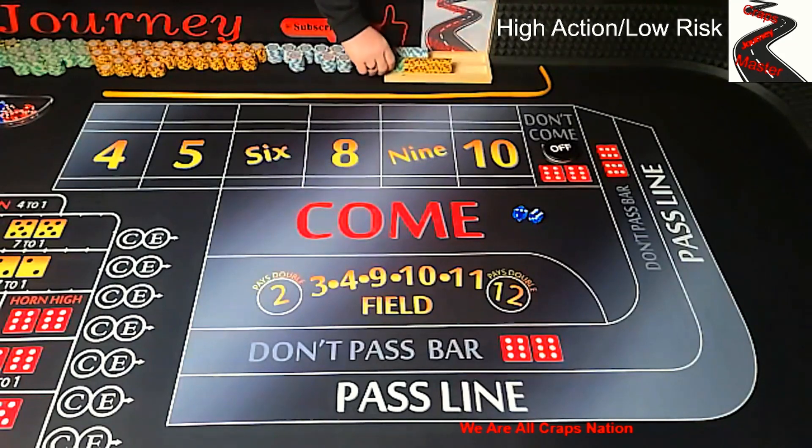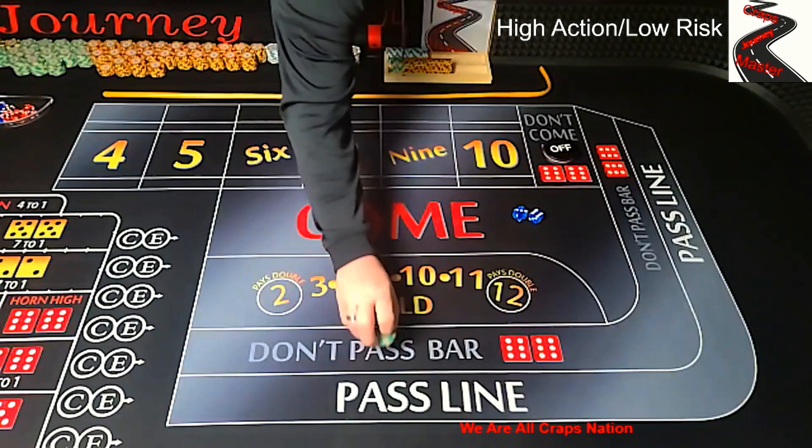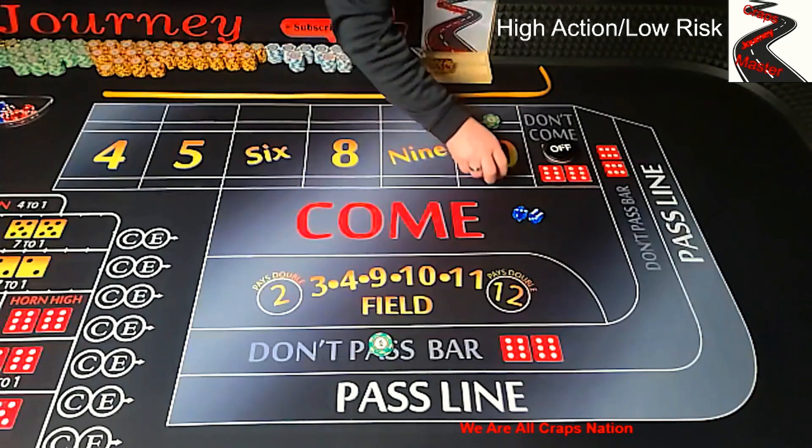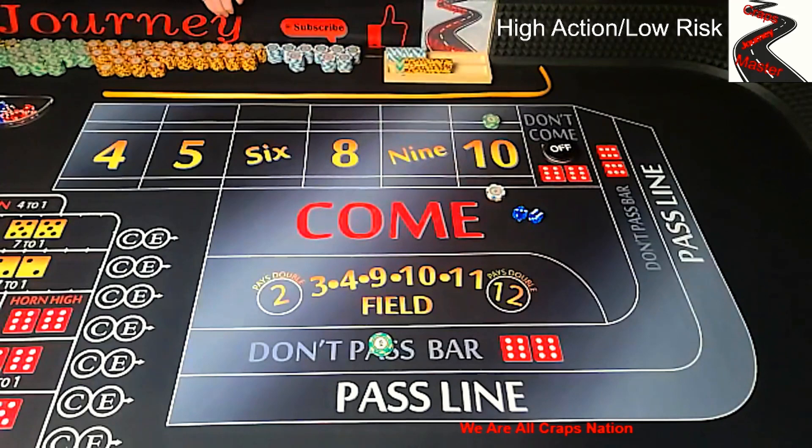He starts off with a $50 don't pass bet, goes with a $100 lay 10, a $7 hop 10 — I have no hop bets on my table so we're going to put a hop bet right there — and he also does a $3 yo 11. So let's walk through these bets and see what happens with each.